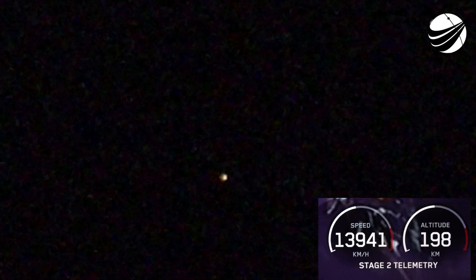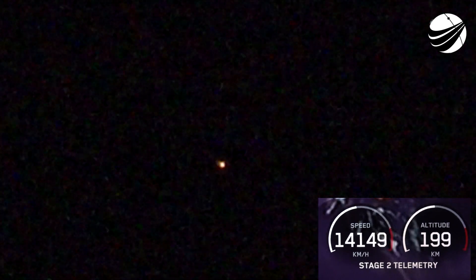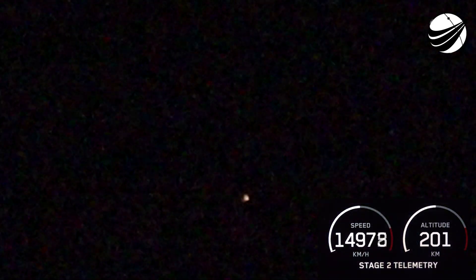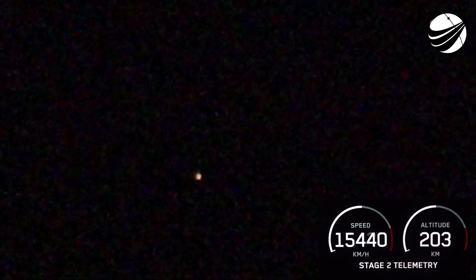We're just about 20 seconds from the start of our stage one entry burn. This is a 20-second burn and it will help slow the vehicle down as it enters the thicker parts of the Earth's atmosphere. It is a three-engine burn — three engines in a row on the first stage. Stage one FTS is safe. Stage one entry burn startup — there's the start of the entry burn on the first stage.